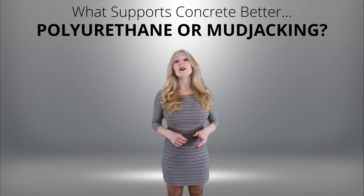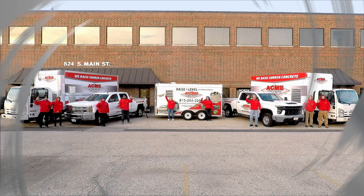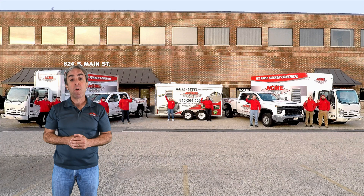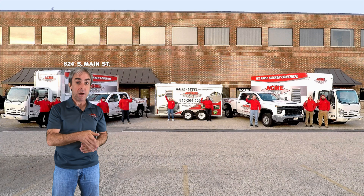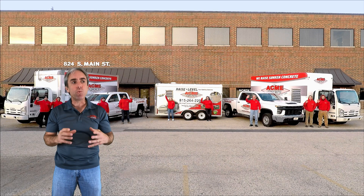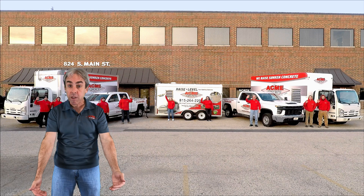What supports concrete better — polyurethane or mud jacking? Our Smart Lift system utilizing polyurethane will always support your concrete much better than mud jacking, and it's really easy to understand why. I'm going to explain it to you.